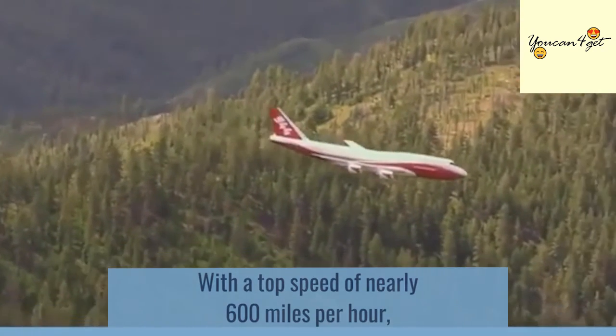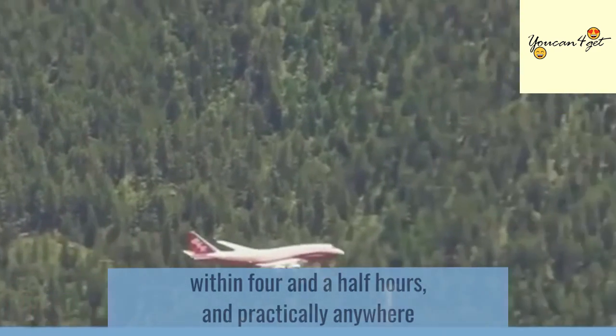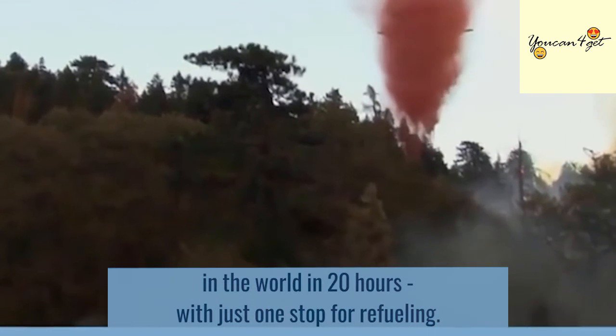With a top speed of nearly 600 mph, the Global Supertanker can be almost anywhere in the US within four and a half hours, and practically anywhere in the world in 20 hours with just one stop for refueling.